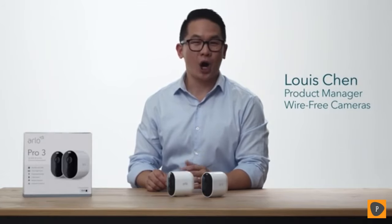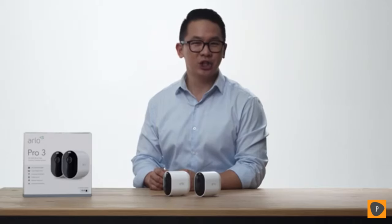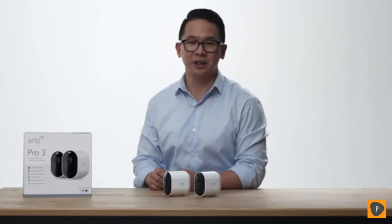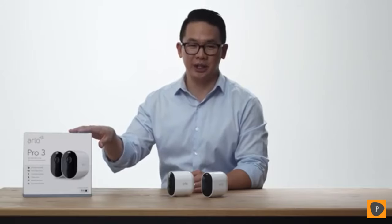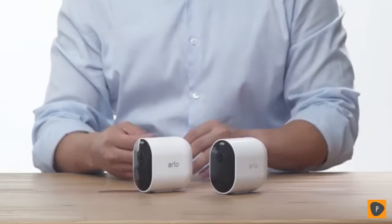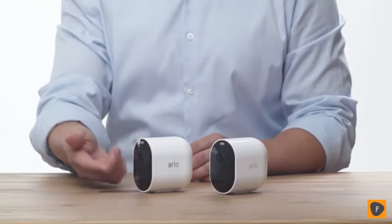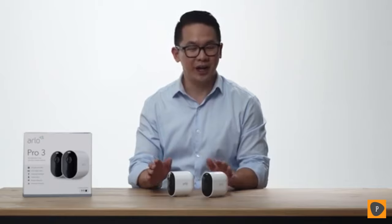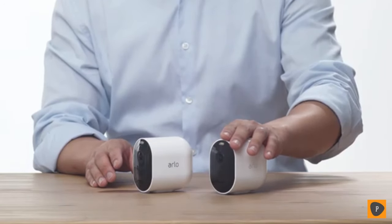Today we will be unboxing the Arlo Pro 3 camera kit. Arlo Pro 3 is wire free so you can easily install and adjust your camera. The Pro 3 series is offered in multiple kit options and today we will be sharing what is included in the two camera kit. First, we have the Arlo Pro 3 cameras. These cameras have an integrated spotlight, color night vision, and capture 2K video with HDR. The camera's modular design allows you to easily swap batteries without changing the position of your camera.